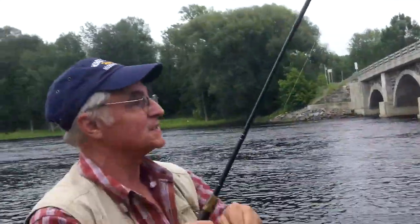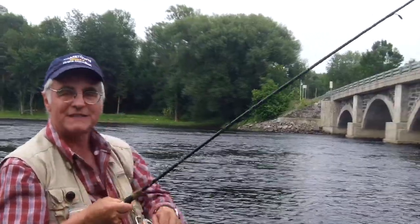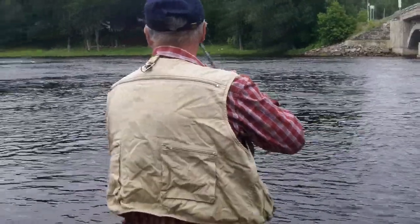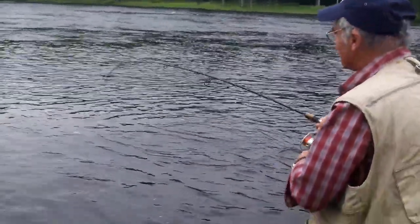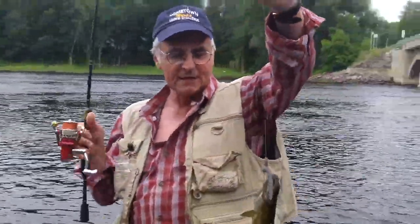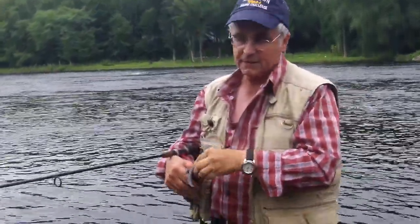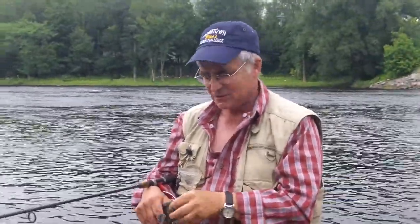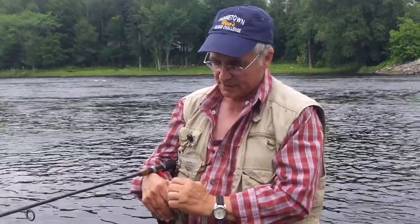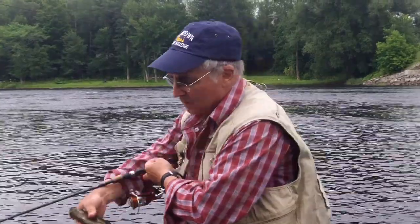I've got another bass on! I'm fishing these like you would for largemouth — you wouldn't normally use six-inch plastic worms for smallmouth bass, but don't think that smallmouth won't hit a big bait, because they really will. Now, these bass are small right here, but what I want you to remember is there are also 16 and 18-inch bass out here, and there are muskies that feed on these bass — you can catch muskies in any pool.